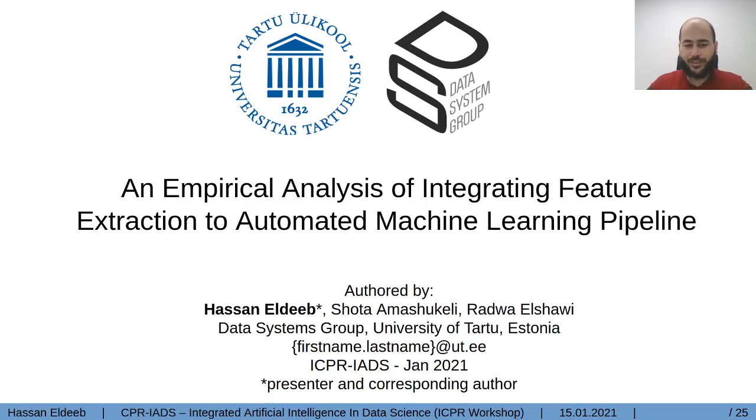Hi, my name is Hassan al-Deeb. I'm a PhD student in the University of Tartoune Institute of Computer Science. Today I will present my empirical analysis of integrating feature extraction to the automated machine learning pipeline. This work is done by me, Shota al-Mashukili and Radu al-Shawi. This paper has been accepted to the Integrated Artificial Intelligence and Data Science workshop, a workshop in the ICPR conference, and it will be presented in January 2021.